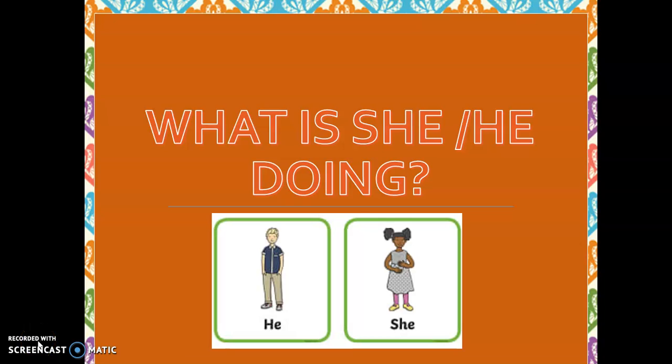Hello, ¿qué tal? ¿Cómo les va, mis campeones y campeonas? Today we are going to work on your English class and we are going to talk about 'What is she doing?' and 'What is he doing?' So, let's go.